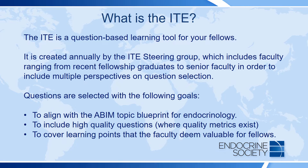What is the ITE? The ITE is best thought of as a question-based learning tool for your fellows. It is created annually by a group of faculty called the ITE Steering Group. This group includes faculty ranging from recent fellowship grads to senior faculty, in order to include a multiple range of perspectives on question selection.